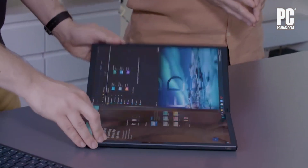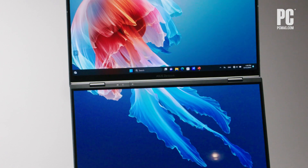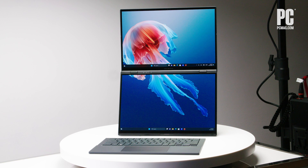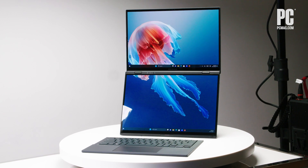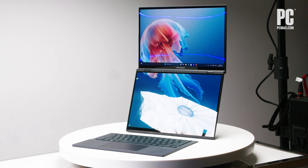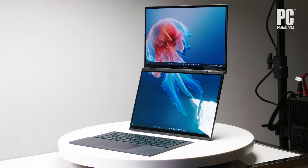That has its own downsides, but here a physical hinge separates the two into distinct screens. These are two 14-inch 3K OLED touch panels with a 120Hz refresh rate — an immediately impressive statement. That's a total of 19.8 inches of screen real estate to work with, but its utility is really in the design flexibility.